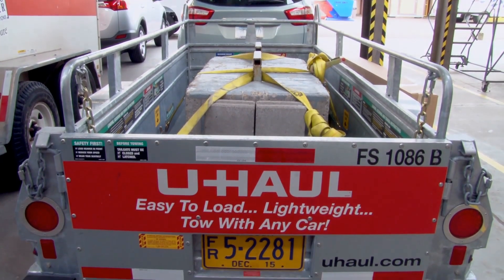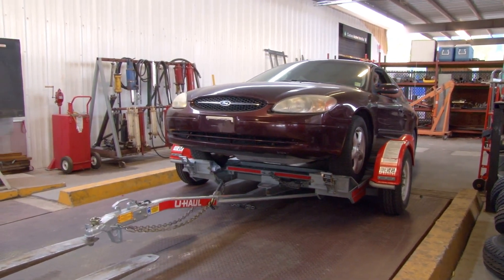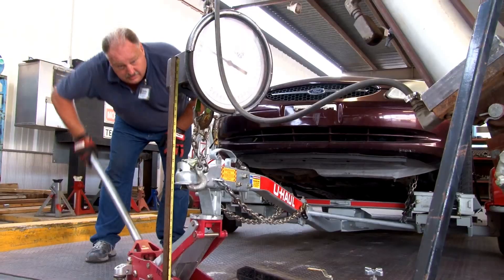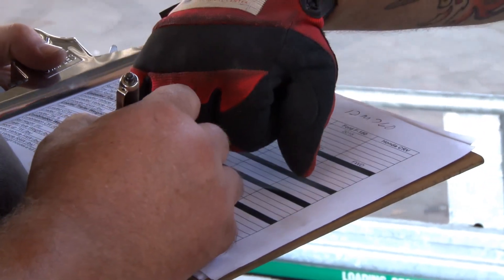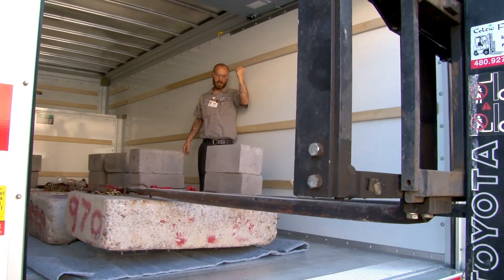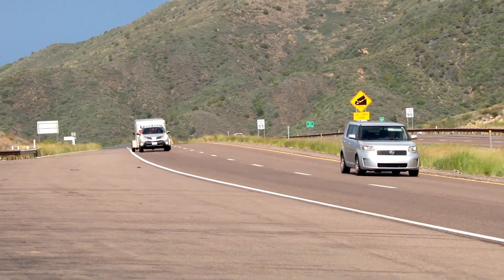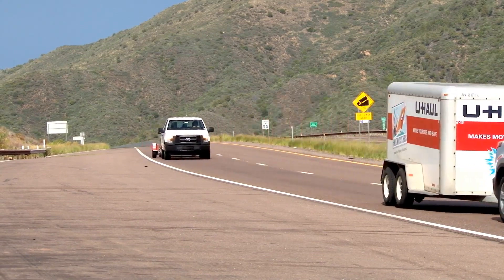Our hookup process specifies the maximum allowable load that these vehicles can tow, and it's a very sophisticated process. On this trip, we load our trailers to the maximum allowable for the customer, so we always try to evaluate what we allow. This is a good validation to make sure that we all agree it's the right thing to do. We spend a lot of time making sure the loading and load balance are correct.